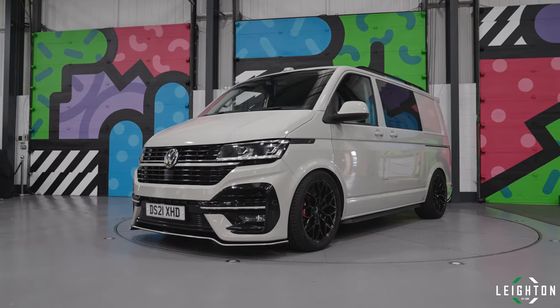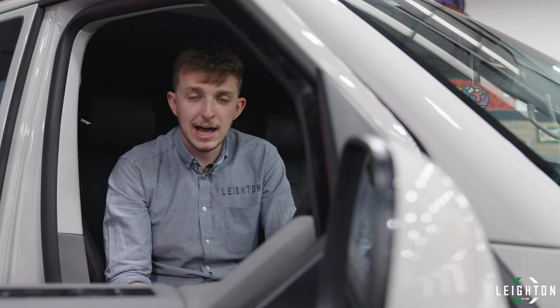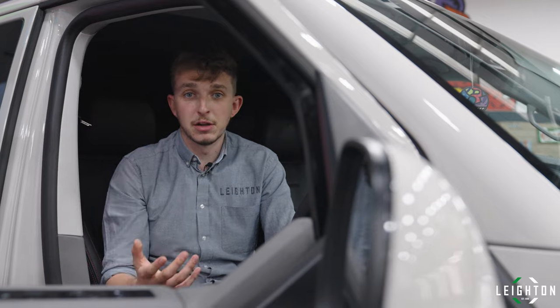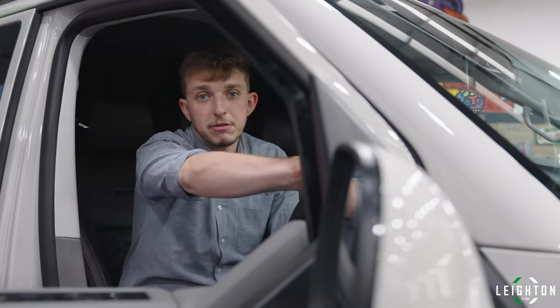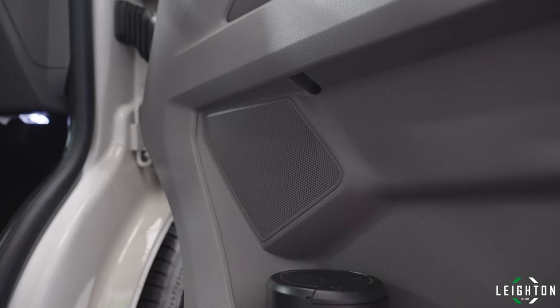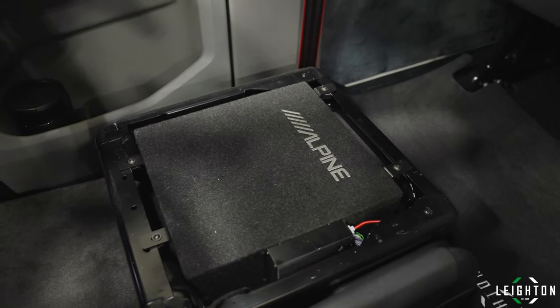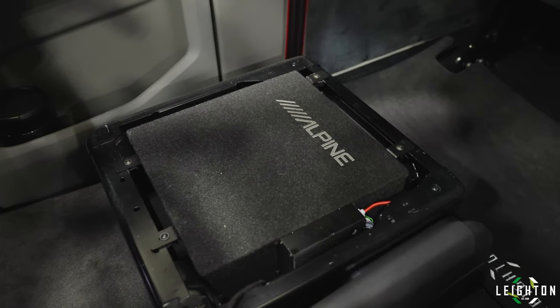We've got one of our demo vans in here which has had the new Alpine sound system upgrade. That includes Alpine front tweeters, Alpine front door speakers, and on top of that we've also got a sub and amp fitted under the driver's seat.